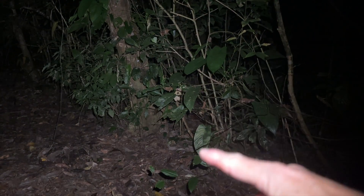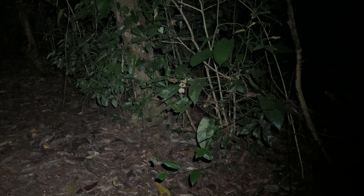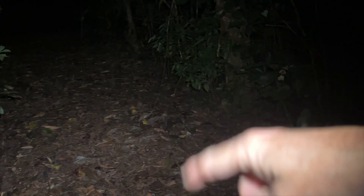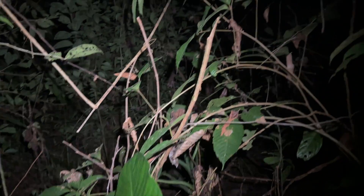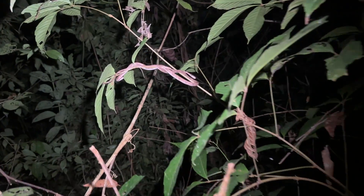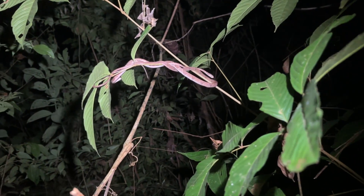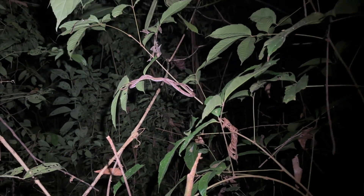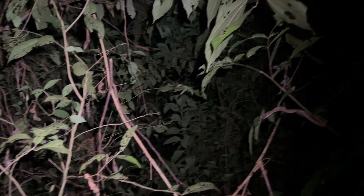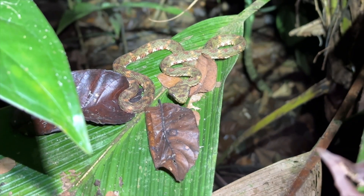So this is all jungle back that way, this is our trail, and this over here is recovering pasture. I love it because if you check that out, it's another blunt head tree snake over on this side of the forest — another one of the snakes that's taking over in this reforested part of our pasture.